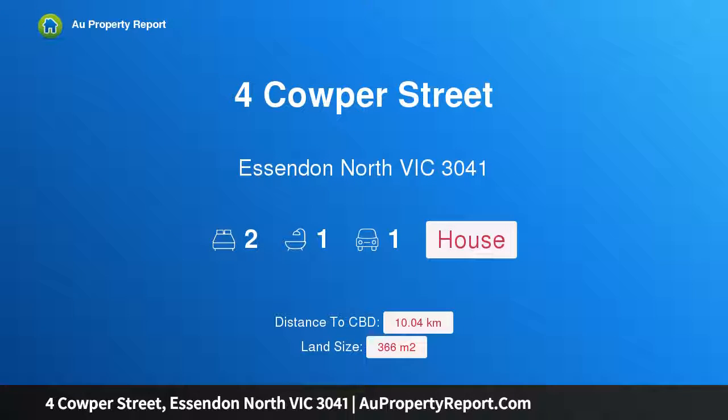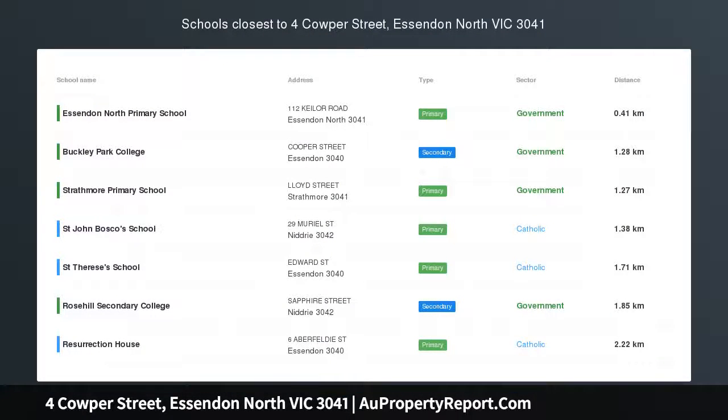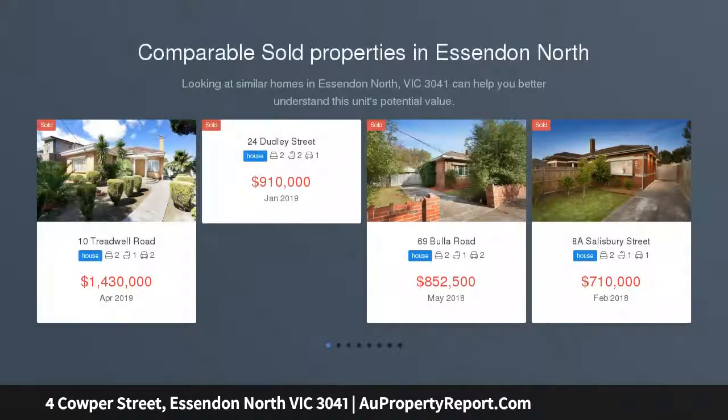I am glad to introduce this property on Calpher Street, Essendon North, Victoria 3041 — a rare classic in a peaceful suburban pocket. From its camellia-lined entry pathway to the picture-perfect fragrant back garden, this double-brick maisonette is set to delight.